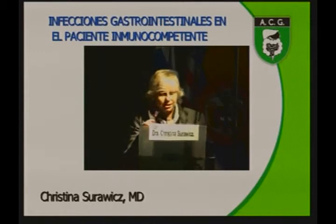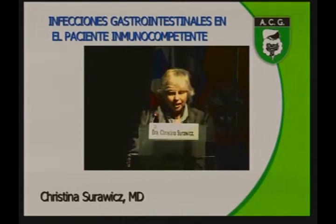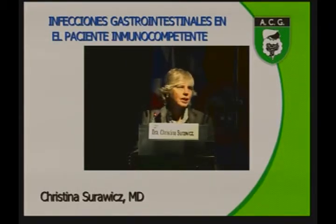Thank you very much for the invitation to be here. I'm going to go over three different cases of GI infections. This first case is an infection in someone who is immunocompetent, so this would be an infection that any of us could get.